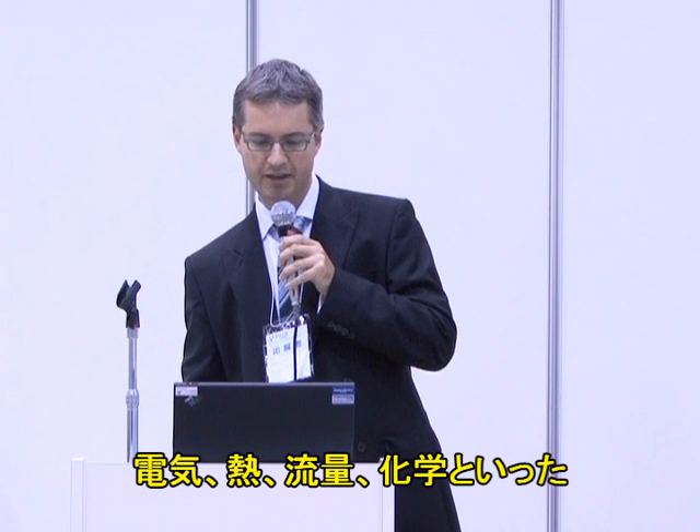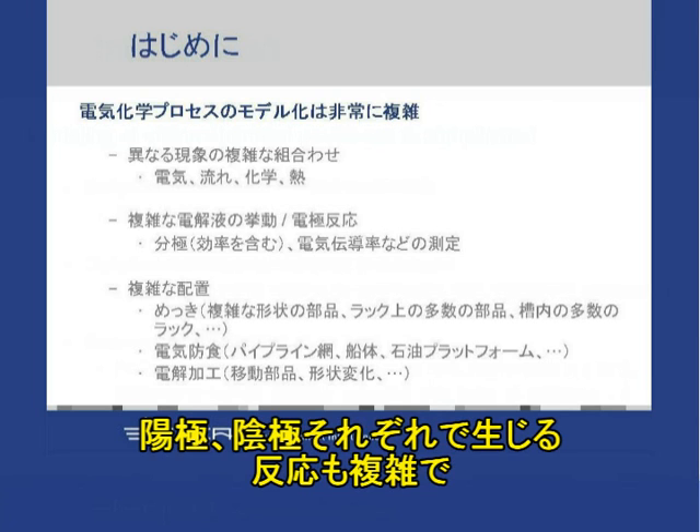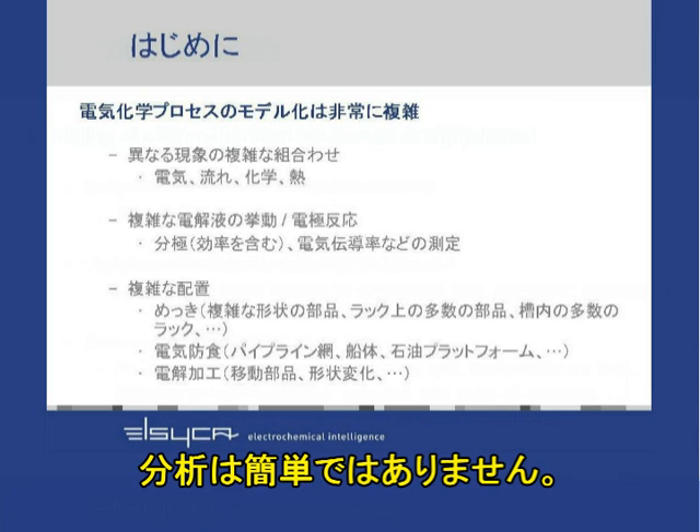You have a complex combination of different phenomena: electricity, heat, fluid flow modeling, and chemistry. Secondly, you have very complicated behavior at the electrodes — at the anode and the cathode — where certain reactions are happening which are complex and need to be analyzed.